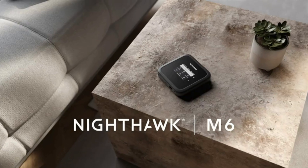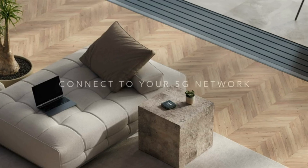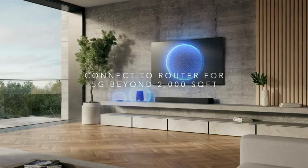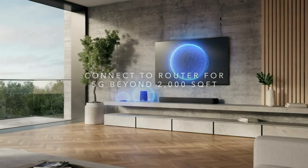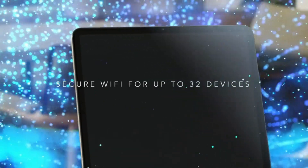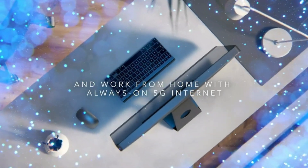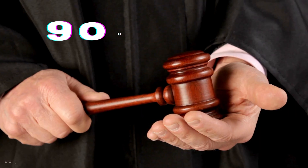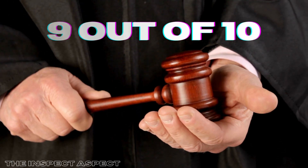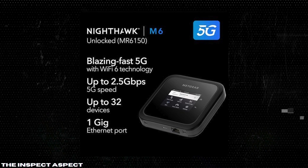So, is the Netgear Nighthawk M6 5G Mobile Hotspot worth it? With its robust versatility, multi-device connectivity, and impressive battery life, it certainly has a lot to offer. However, its bulkier size and setup complexity might be a minor inconvenience for some. Overall, on the InSpec Aspect Scale, I give the Nighthawk M6 a solid 9 out of 10. It's an excellent device for those who need reliable high-speed internet on the go.